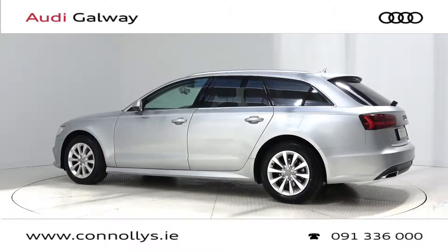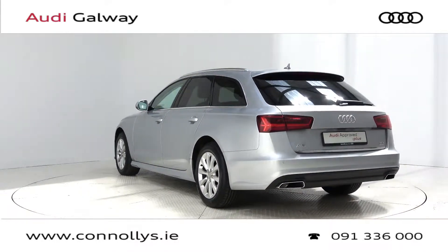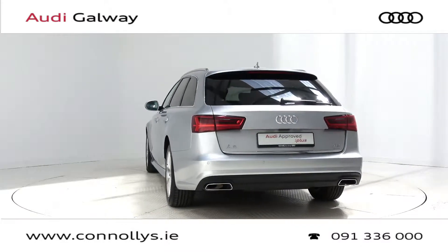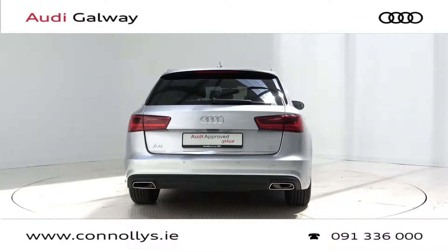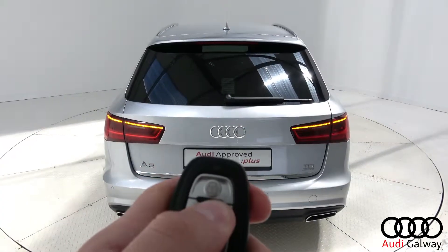This model features 17-inch alloy wheels, Xenon headlights with LED daytime running lights, chrome exterior trim, roof rails, and privacy glass.